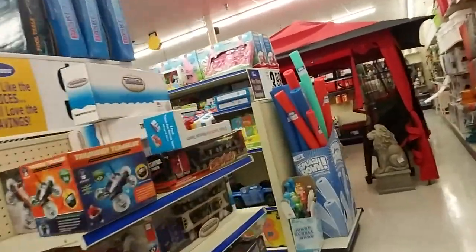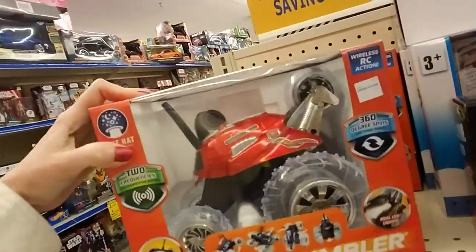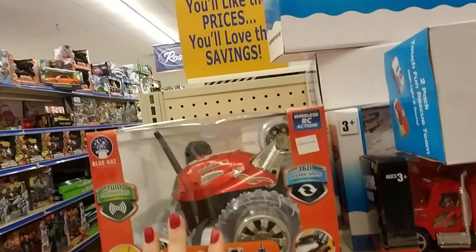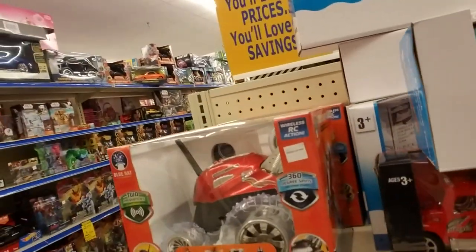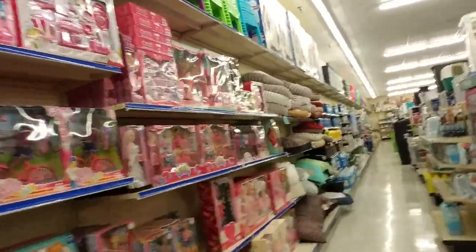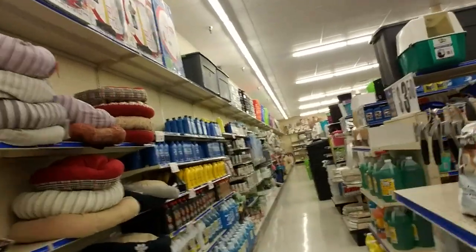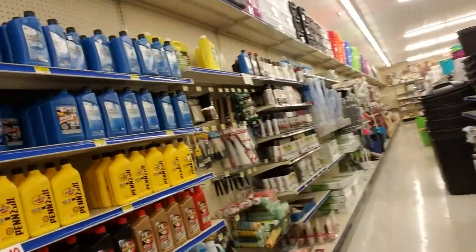And then we come over here and we have remote controlled cars. I have bought this particular one for my kids a couple times for Christmas. It's very cheap — they don't work very long. It's only $10, so you know going into it it's probably not going to work very long. I think it worked for maybe a week or two and then it just kind of died — it wasn't the batteries, it just crapped out.